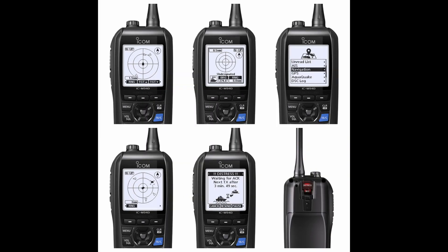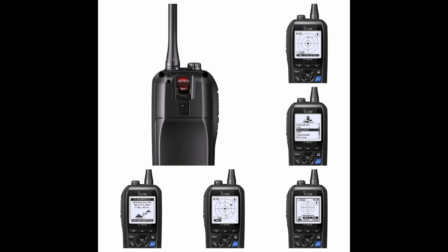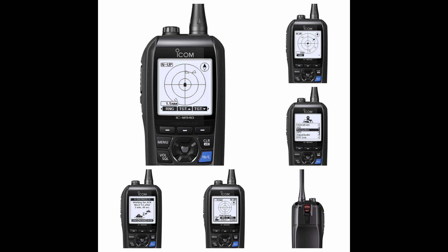Number two: Icom IC-M94. If you want a portable VHF radio with a ton of features, check out the Icom M94. The best features are the built-in GPS and Digital Selective Calling (DSC), which allow it to transfer information digitally to the Coast Guard if needed, and help them locate you. There is also a man overboard distress signal option, excellent if you sail alone. With its waterproof and floating design, quick charge capabilities, and easy-to-read screen, it's a great secondary VHF device. The drawbacks are its price of around $325 and only nine hours of battery life.